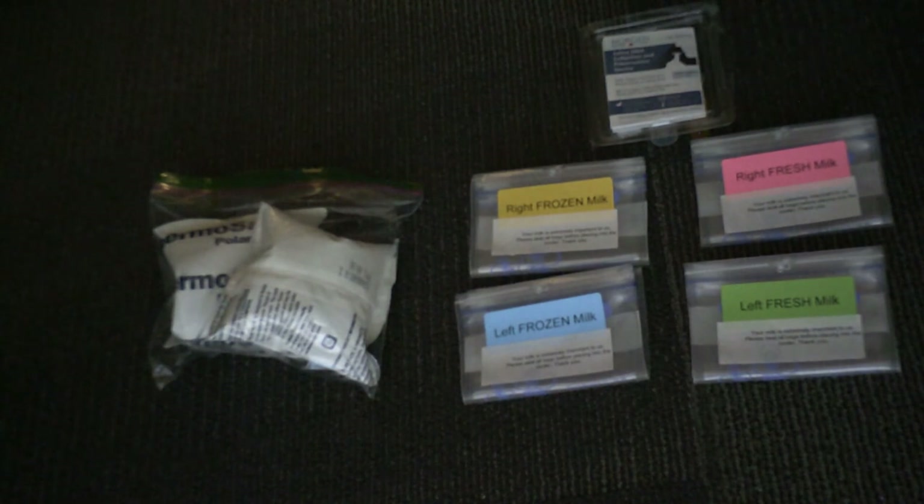Call 1-800-GO-FEDEX the morning that you pump the fresh samples and ship them to us. The FedEx number has an automated system for setting up the pickup. FedEx will come do a pickup at your address and ship the milk back to UMass at no expense to you. Thank you for watching.